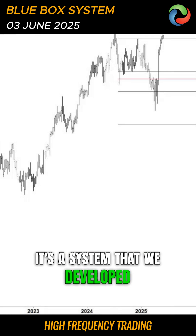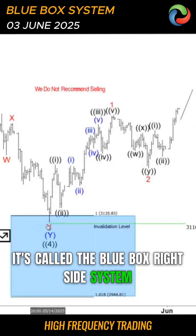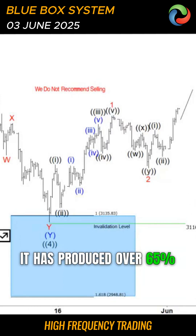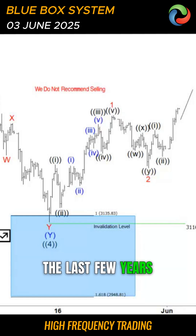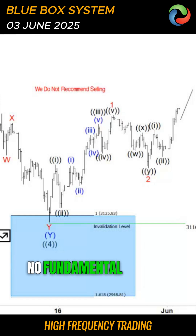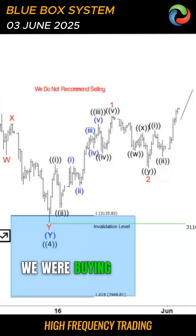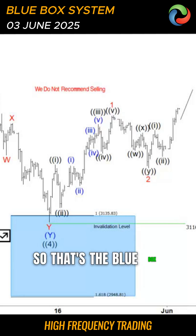It's a system that we developed called the Blue Box Right Side System. It works. It has produced over 65% return year after year for the last few years. It makes life easier for our members because they don't need stress — no fundamentals, nothing. Back in April, the world was coming to the end, and we were buying Microsoft. That's the way we trade. That's the Blue Box system.